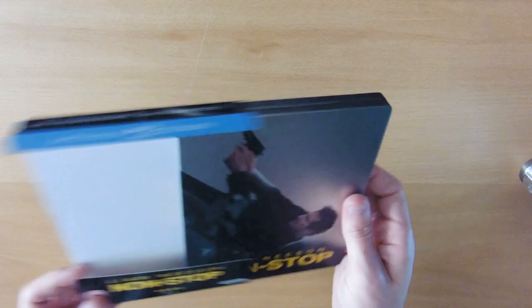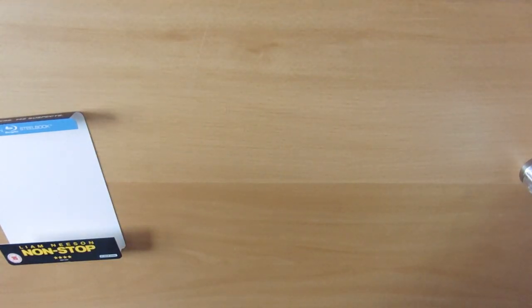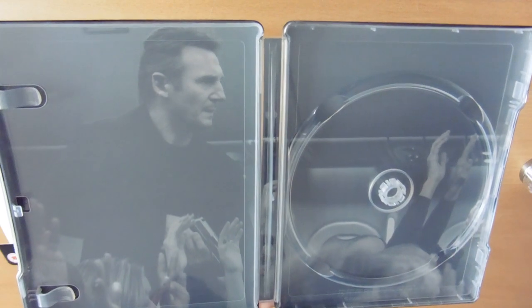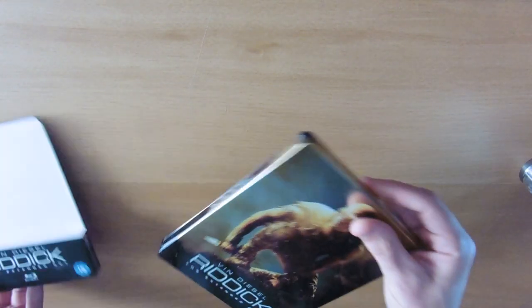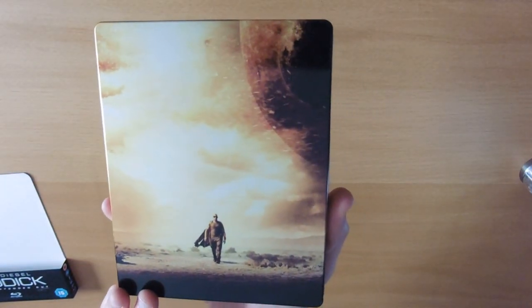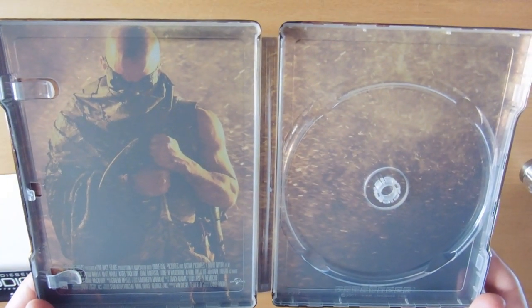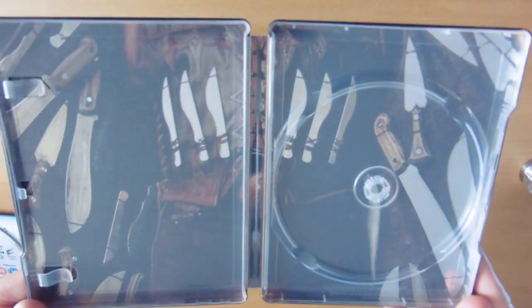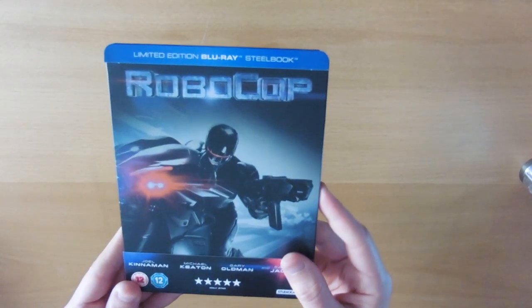Non-Stop — Liam Neeson on the front and the inlay inside. Riddick — nice gold case and Riddick on the inlay. Machete — Danny Trejo on the front and all his knives and machetes on the inlay.